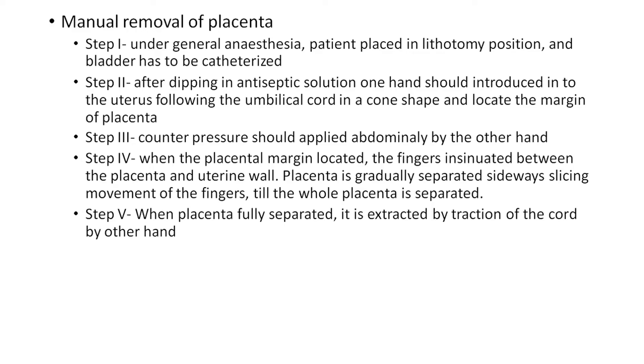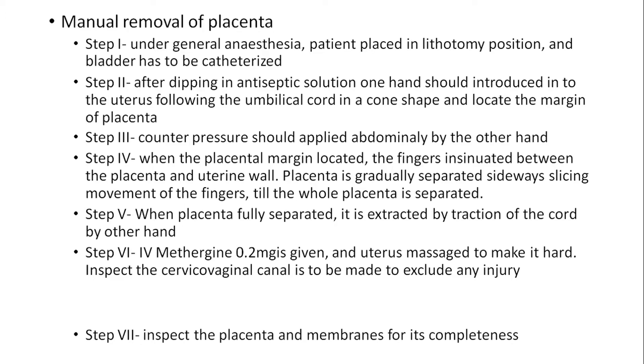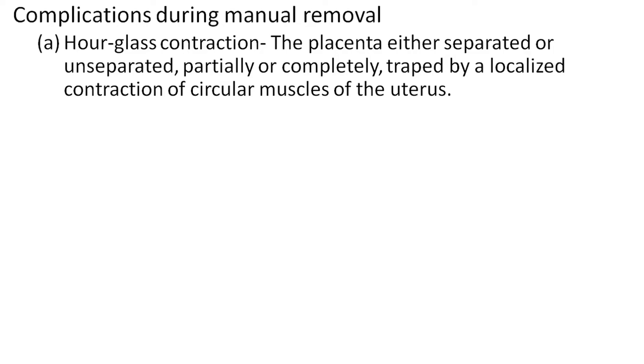Step 5: When the placenta is fully separated, it is extracted by traction of the cord by the other hand. Step 6: Intramuscular ergometrine 0.2 mg is given. Step 7: Uterine massage to make it hard. Inspect the cervical and vaginal canal to exclude any injury. Step 7: Inspect the placenta and membranes for completeness.